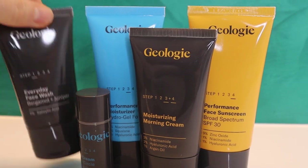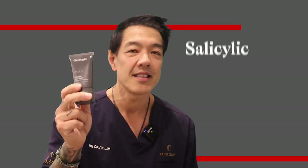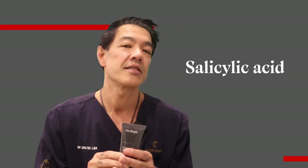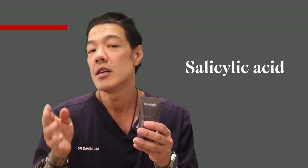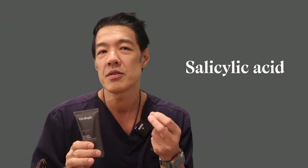The first product is the everyday face wash. The key ingredient is salicylic acid, which is a very powerful exfoliant known as a beta-hydroxy acid. It helps exfoliate skin but it's also anti-inflammatory. So if you have a normal skin type, this formulation used twice a day is all you need to clean your skin.